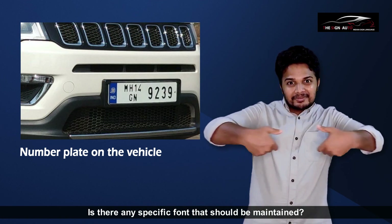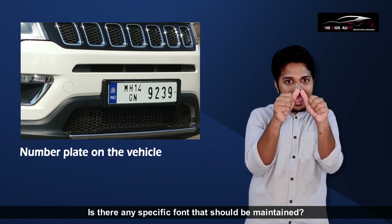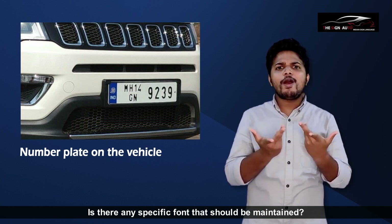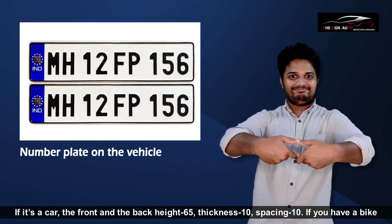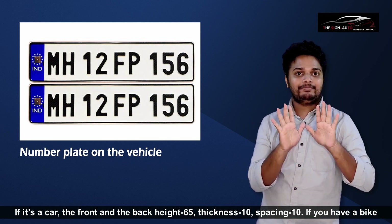Is there any specific font that should be maintained? For a car, the front and back plate font should have a height of 65mm, thickness of 10mm, and spacing of 10mm.